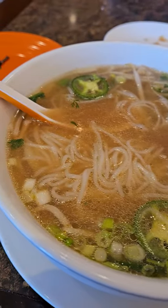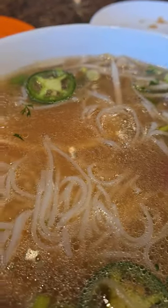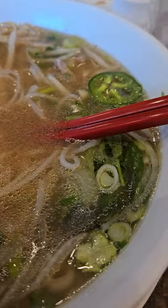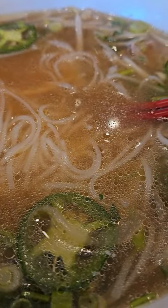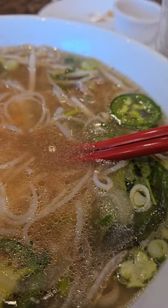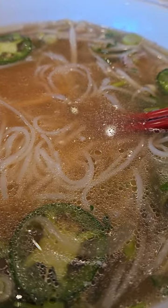Here is the beef pho with tendon and tripe. The broth is so delicious. With a little jalapeño peppers, I added hoisin sauce and sriracha. The broth is so flavorful and savory. It's nice and hot — right on the spot on a day like this. You guys got to try it — it's called beef pho.